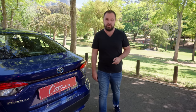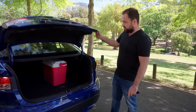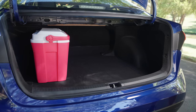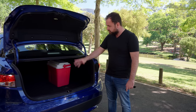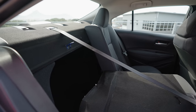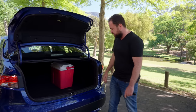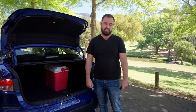I promised you a big boot and I'm about to deliver. Remote unlock from the key — and look at that. Using our traditional cooler box test, it's disappeared in there. That's a good-sized cooler box. I reckon this is about an eight-cooler-box boot, and there's still quite a lot of height. There's a toolbox and a spare wheel underneath there. The rear seats fold 60-40, so you can slide a bicycle in, or a kayak, or whatever you want. Now, show me a similarly sized SUV that has a boot that big — I challenge you.